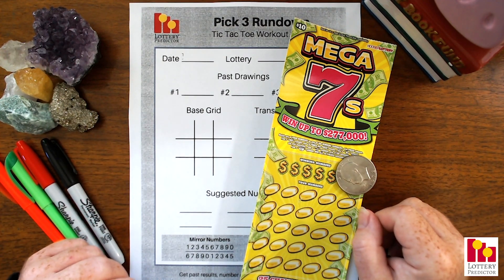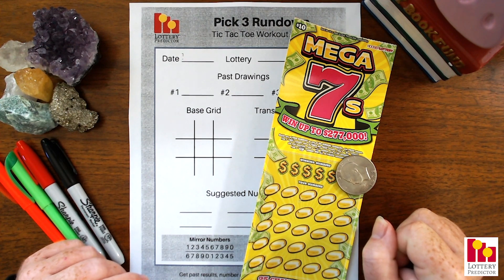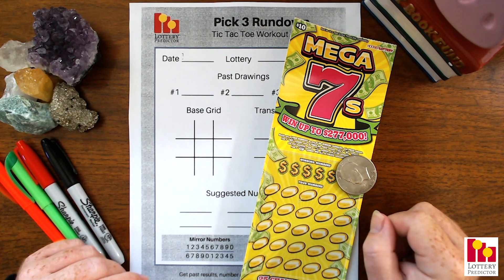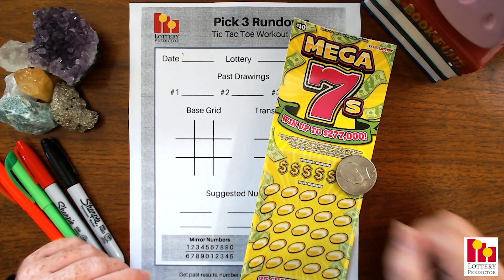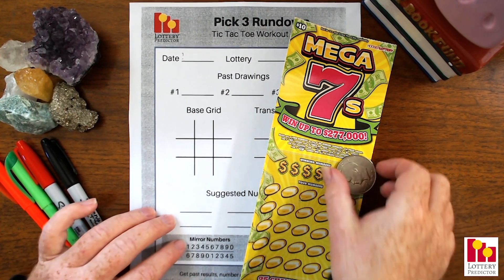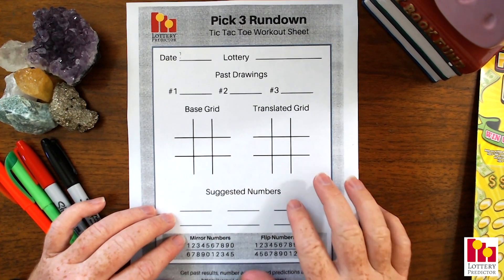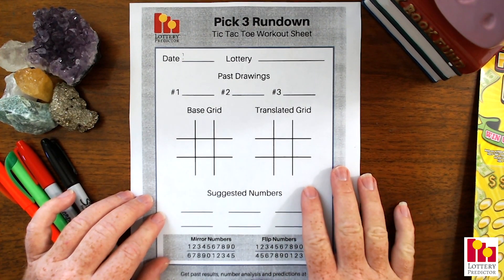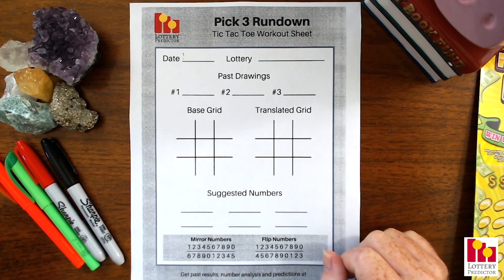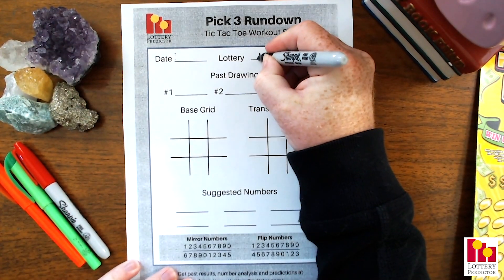These numbers will be good for the entire fall, so you can play them for a good three months. Let's dive into it. We're going to do our pick three rundown, and then right after that I'll do a pick four rundown, and of course we'll do our scratch off ticket after that as well. We've got our pick three rundown worksheet. If you want a copy, it is free for download — you can get it from lotterypredictor.com. I'll leave a link down below in the description.